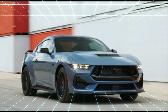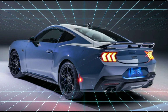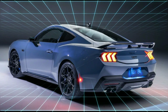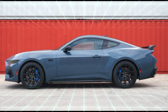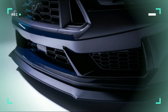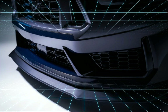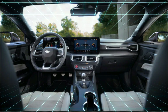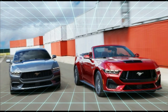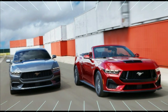Both a 5.0-liter naturally aspirated V8 and 2.3-liter turbocharged inline-four are new and not the same engines as last year. The 2024 Mustang's Coyote V8 gets a redesigned dual air intake box and dual throttle body to help it breathe better. The result is an engine that churns out 486 horsepower and 418 lb-ft of torque in both GT coupe and convertible forms, regardless of whether you choose the automatic or manual transmission.